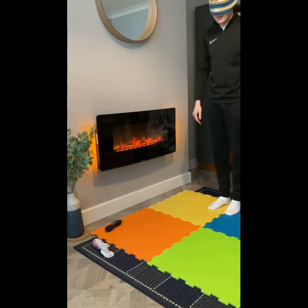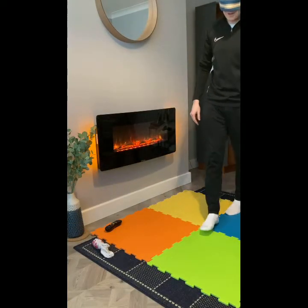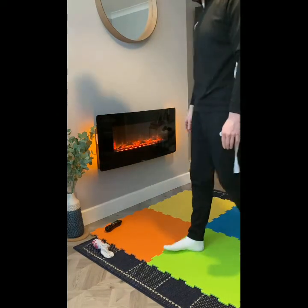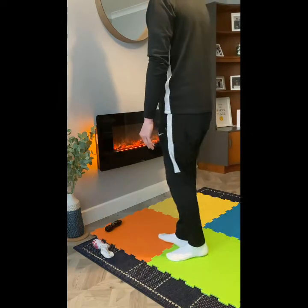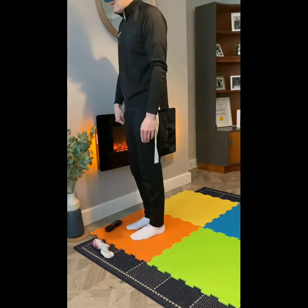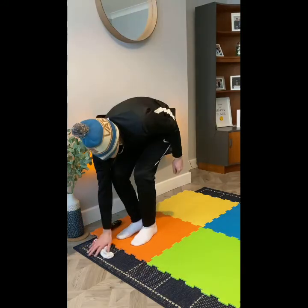Right turn. One step forward. One step to the right. One step to the left. One step forward. One step to the right. One step forward. Turn left. Bob down — pick it up!